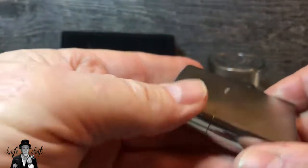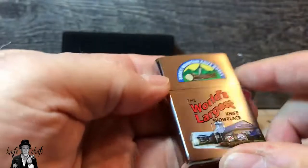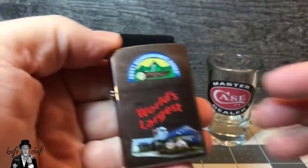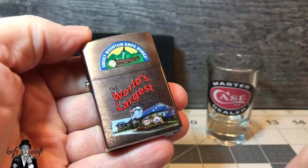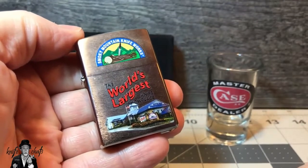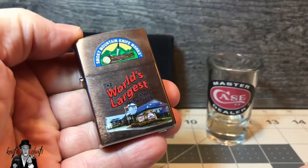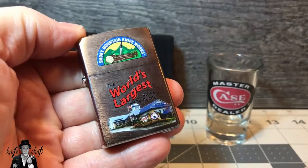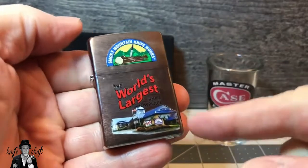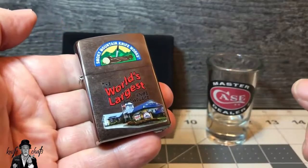In any case, there's got to be more of a connection than just this being a Zippo lighter with SMKW on it — and there is. It has everything to do with this company back here: WR Case and Son. Zippo Lighters owns WR Case and Son, so I guess that's why SMKW sells a lot of Zippo lighters, because they also sell a lot of Case knives.